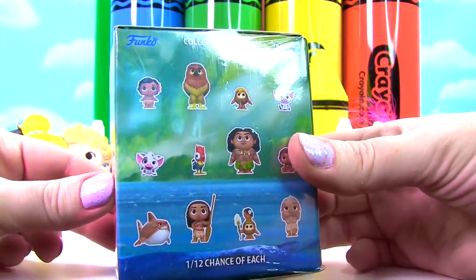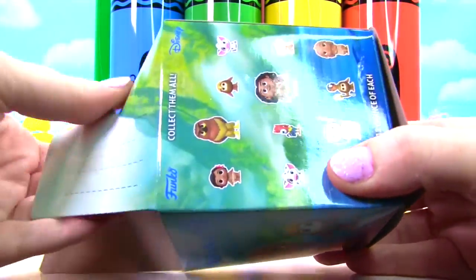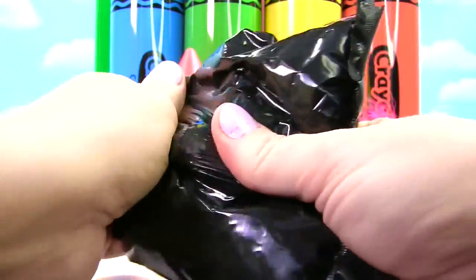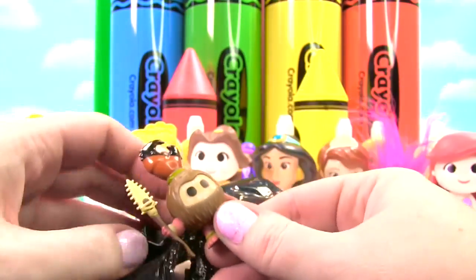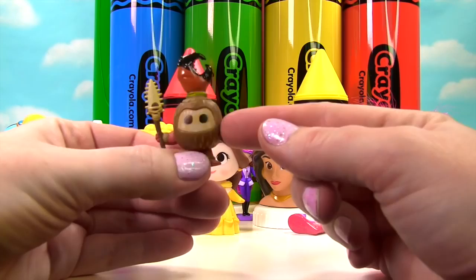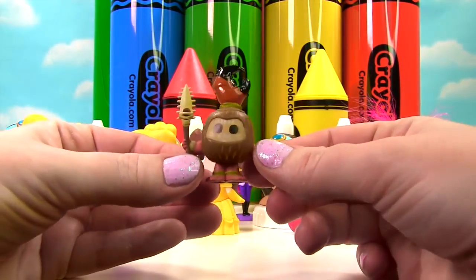Look at all the different figures you can get. Let's see what's inside. It feels very, very small. We have a Kakamora! Oh my goodness, look at this one. So this crazy little coconut looks like it has a crab claw on it. That is so funny, and it's so teeny tiny.